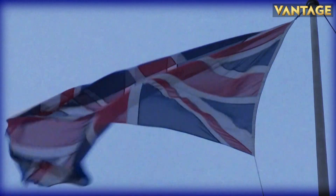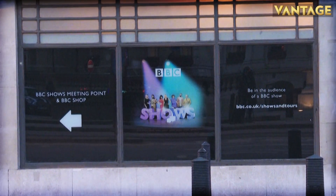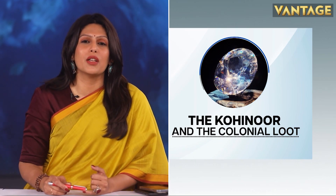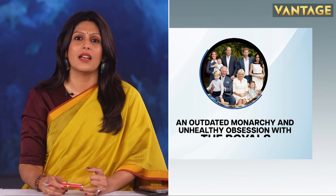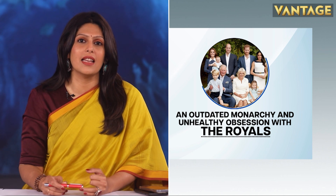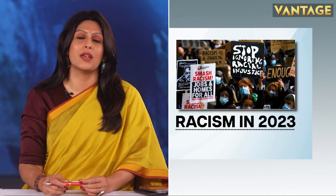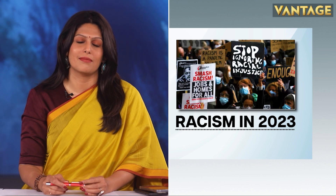Meanwhile, here's a Republic Day gift from India for the BBC — a list of suggestions for upcoming documentaries. Number one: the Kohinoor and the colonial loot. Number two: an outdated monarchy and unhealthy obsession with the royals. Number three: racism in 2023. We're waiting.